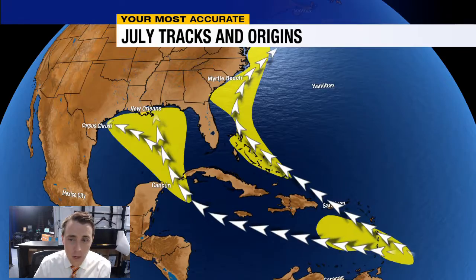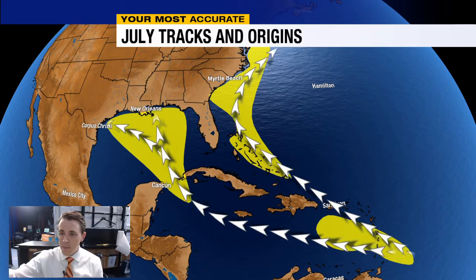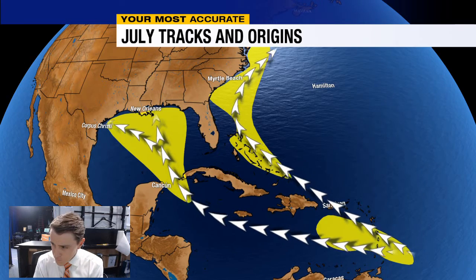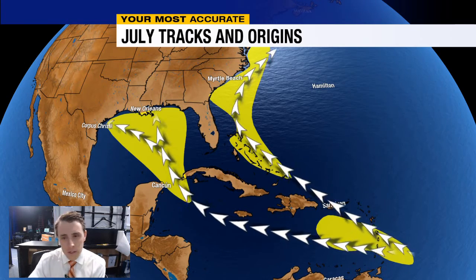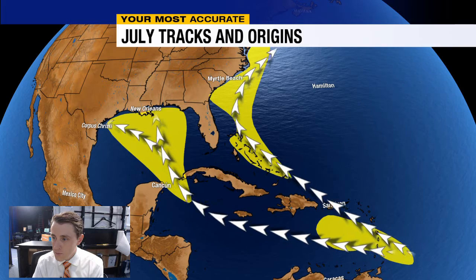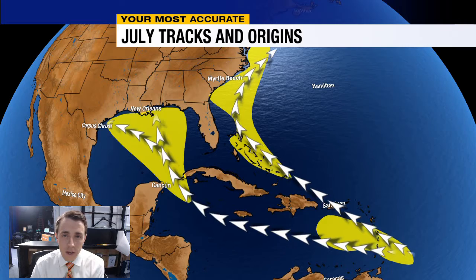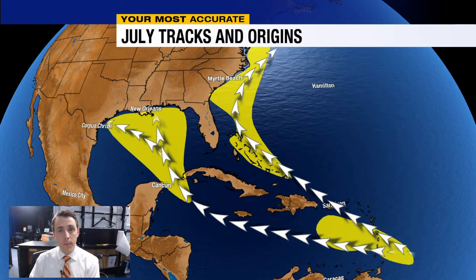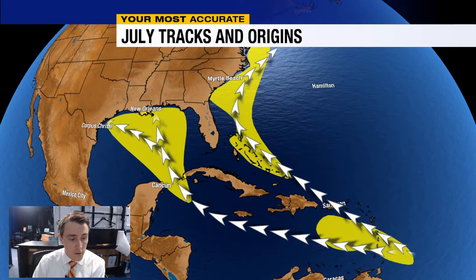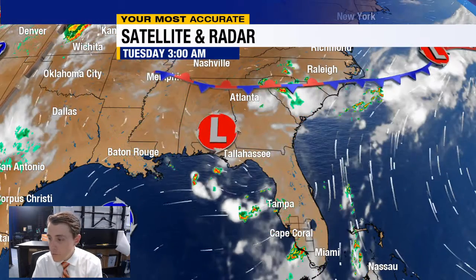When we talk about development in July, especially the first half of July, we tend to look closer to home. You see here the typical tracks and areas of development or origin during the month of July. Note the areas of origin — one of which is the Gulf of Mexico. This time of year when things form, they tend to form close to home because often they start out of non-tropical systems, be that a stalled front, an upper level low, or in this case a little complex of thunderstorms moving off the coast of North Florida later today and into the Gulf of Mexico.